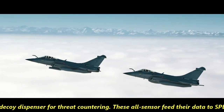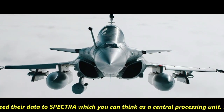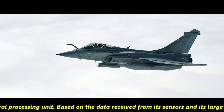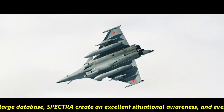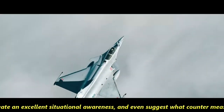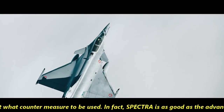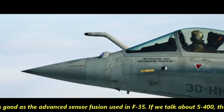All these sensors feed their data to SPECTRA, which you can think of as a central processing unit. Based on the data received from its sensors and its large database, SPECTRA creates excellent situational awareness and even suggests what countermeasure to use. SPECTRA is as good as the advanced sensor fusion used in the F-35.